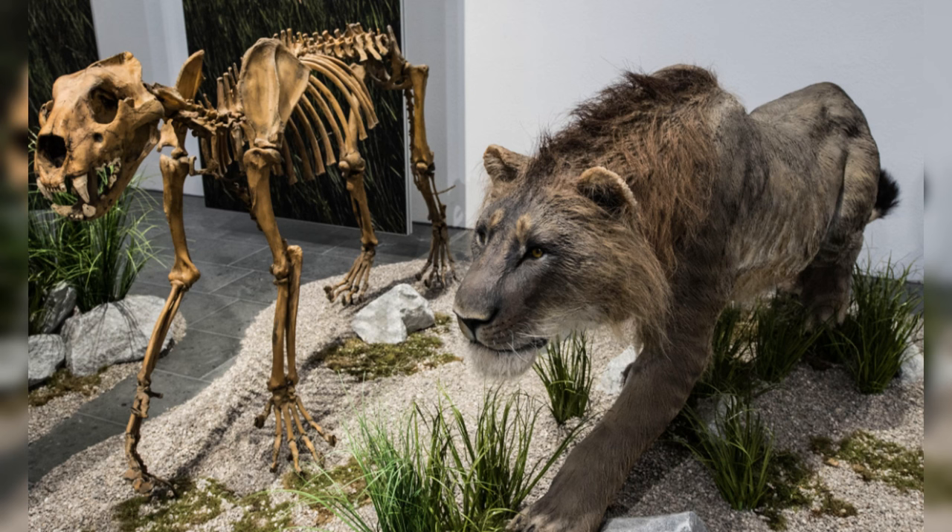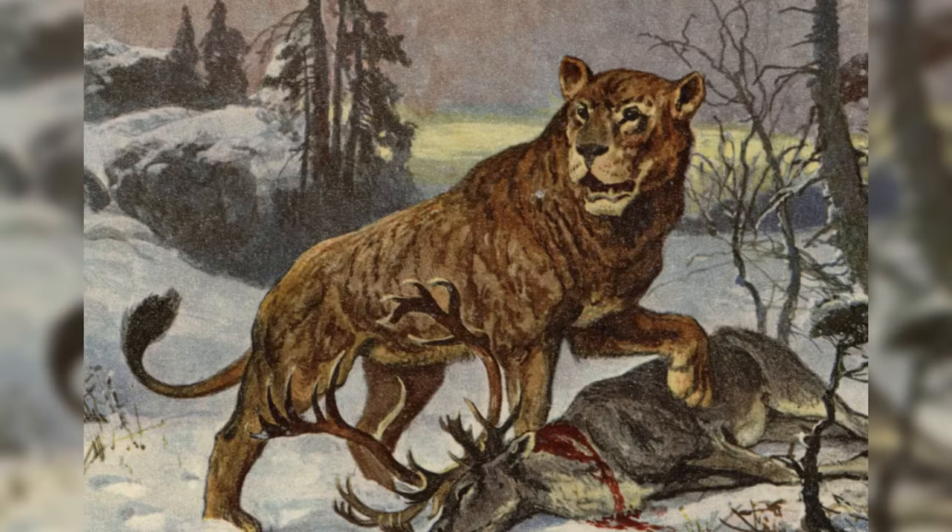The rarity of modified predator remains in archaeological sites might be due to several reasons, including the risks involved in hunting these dangerous animals and the potential for disease transmission from consuming their meat. Additionally, the lower population of these predators in ecosystems could contribute to their scarce representation in archaeological findings.